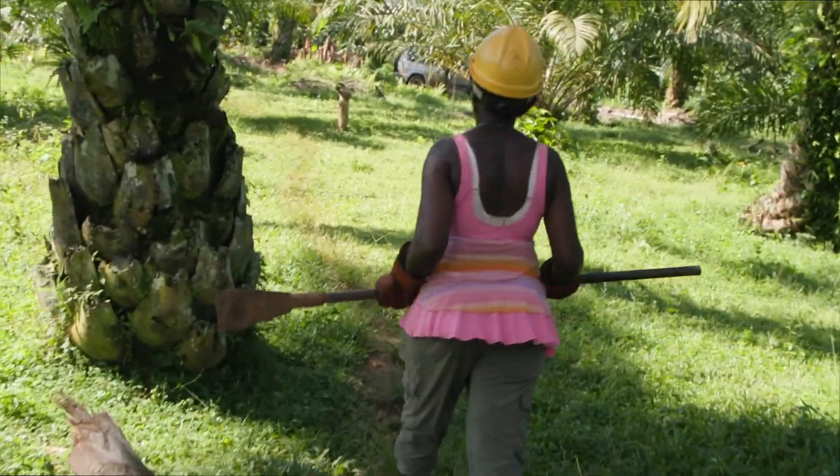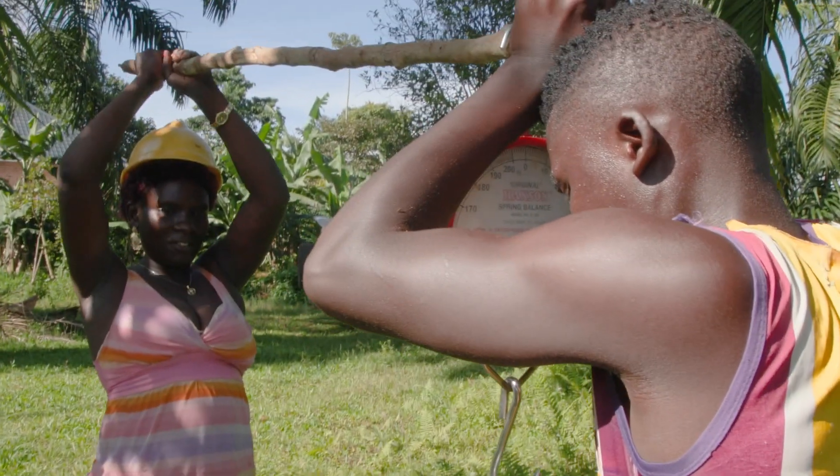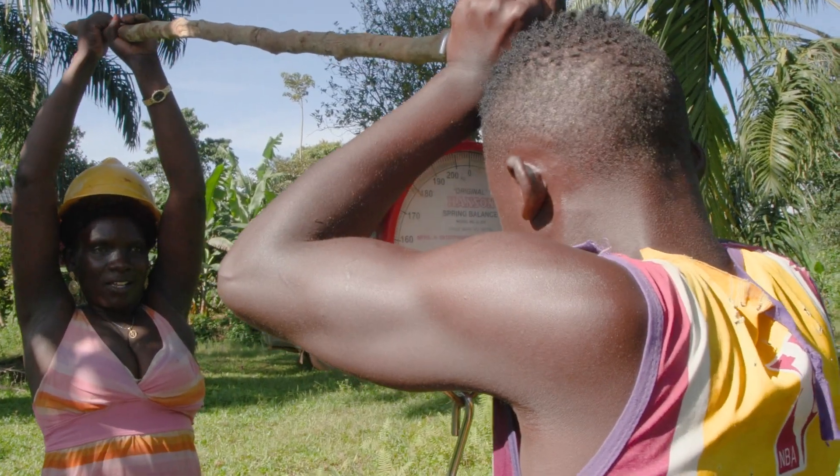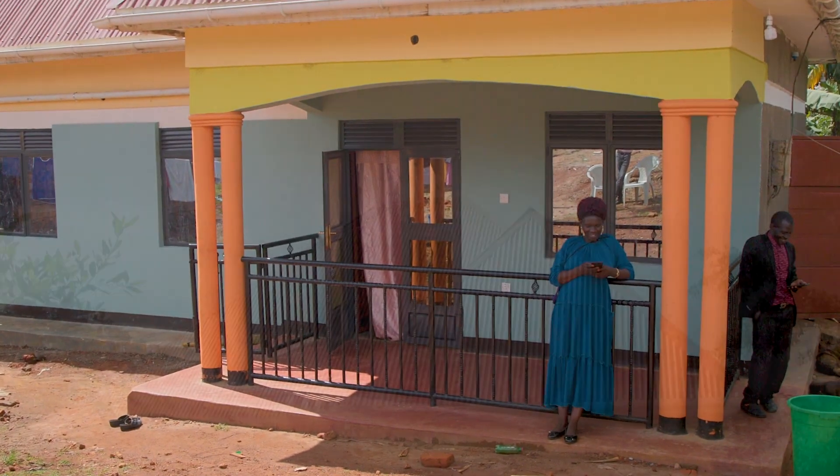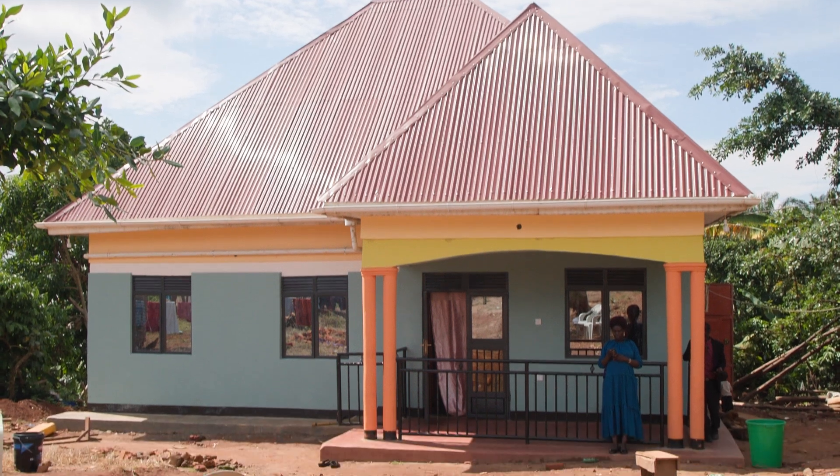The upside of that? Farmers like Naso Zibena have not only improved their income, but also their way of life. Naso Zibena's old family house is now used for storage, standing right beside their new home, completed just a few years ago.